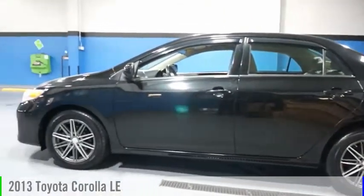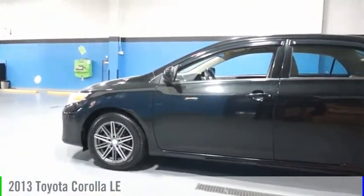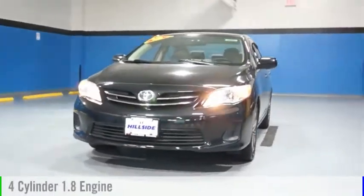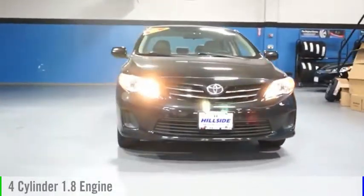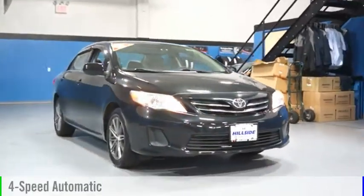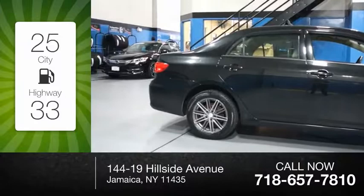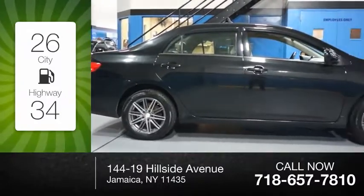Looking for the right vehicle? Check out the 2013 Corolla. This vehicle is powered by a front-wheel drive, four-cylinder, 1.8-liter engine and comes with a four-speed automatic transmission. Great fuel efficiency saves you money by requiring fewer trips to the gas station.